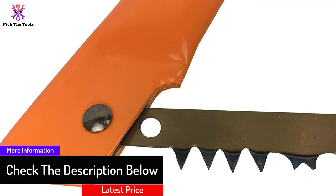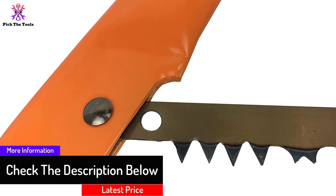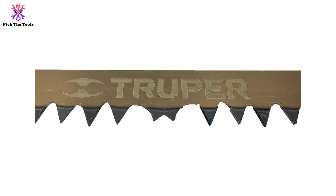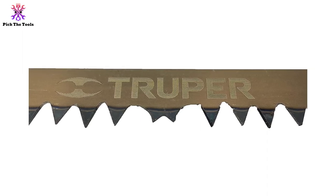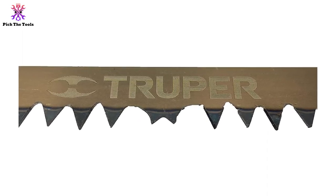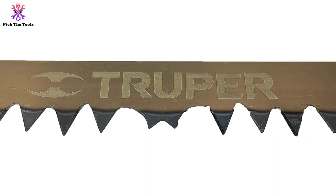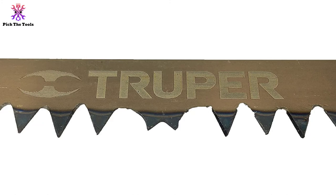The saw teeth do not become dull easily, guaranteeing strength and longevity. For maintenance, the manufacturer advises you to oil the entire blade edge after each use. Even though it may not be a perfect model for all users, it is one of the top easy-to-use bow saws available, and it comes with a simple user manual.